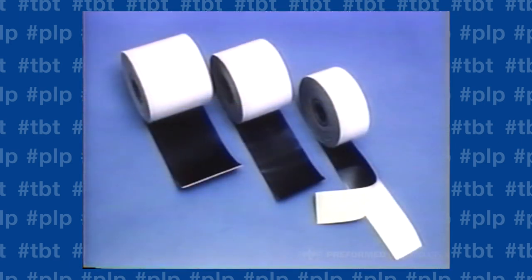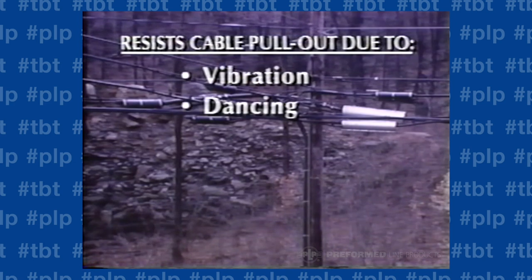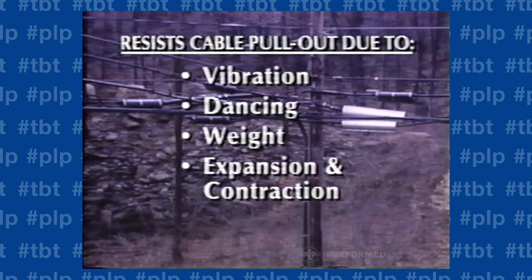There is not a closure on the market that holds cables as tightly as the PLP splice closure. Our proprietary lock-tape sealant is the reason our system is so successful. Introduced in 1978, this strong and sturdy sealant tape provides excellent shear strength that resists cable pull-out caused by vibration, dancing, weight, expansion and contraction, and shear forces without bond connectors or other mechanical strain relief systems.